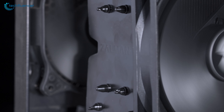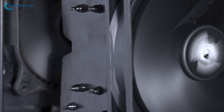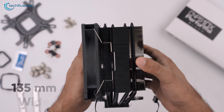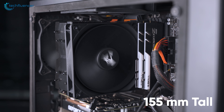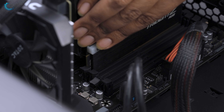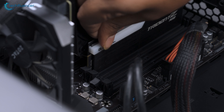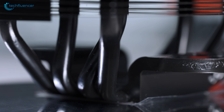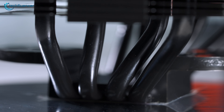This single fan cooler features an all-black design that looks appealing and has a premium vibe to it. It weighs about 860 grams, is 135mm wide and 155mm tall, which makes it capable of fitting into most mid to full tower PC cases. The asymmetric design of this cooler means it won't interfere with your RAM sticks, and the four direct-touch heat pipes ensure optimal cooling performance through direct contact with your CPU.